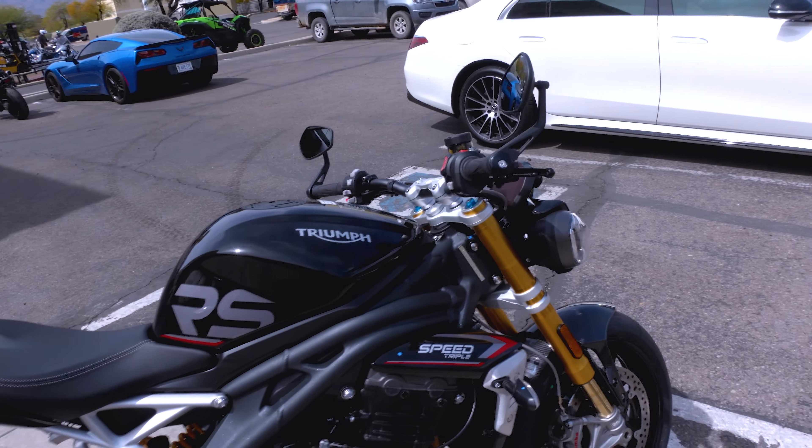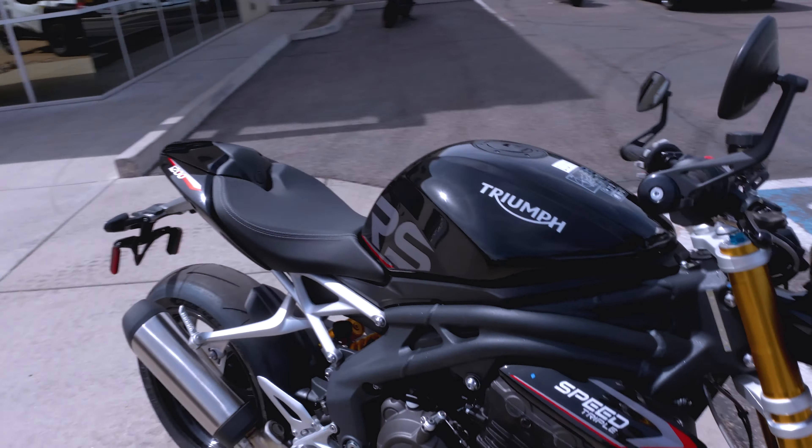Welcome back to the channel. We're outside here at Arizona Kawasaki KTM Triumph Tucson — try saying that ten times fast. We're out here because we have an awesome bike to try out. If you're new to the channel, hit that like button and check out the rest of the stuff I have. We're reviewing a bike I've gotten a few requests on: the beautiful Triumph Speed Triple RS 1200.